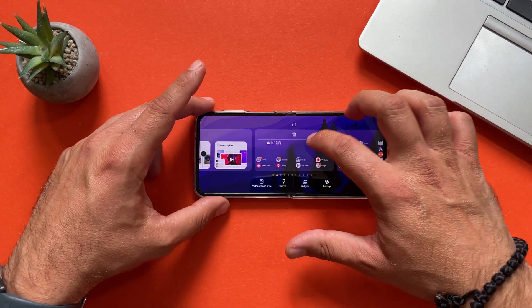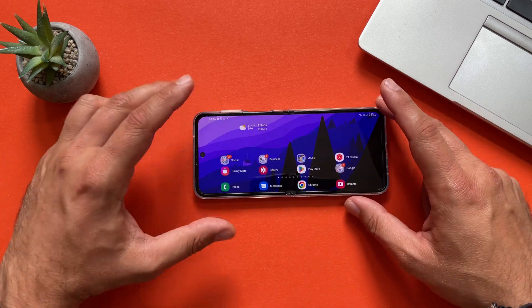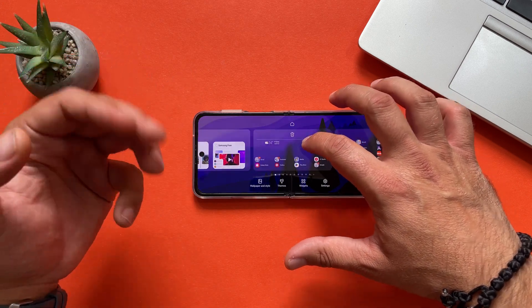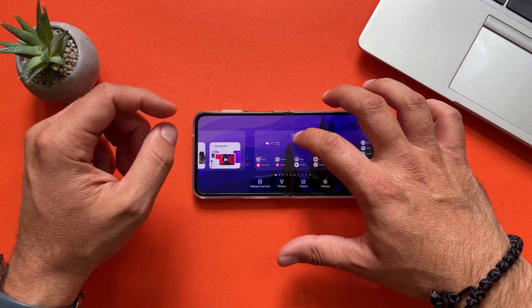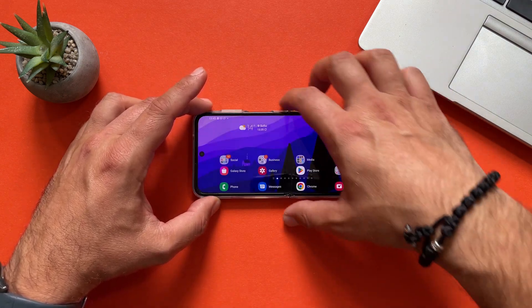This feels very smooth. I think it's a combination of two things: first, it's only FHD Plus in terms of display resolution, and of course it's Snapdragon and not Exynos. So this one is quite nice. Checking notifications and quick settings — not a problem at all.